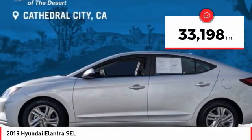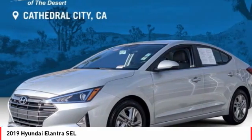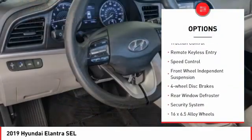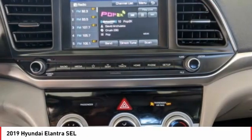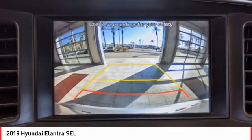This vehicle has less than 35,000 miles. Here are some of this vehicle's great options: electronic stability control, alloy wheels, brake assist, traction control, remote keyless entry, speed control, front wheel independent suspension, four wheel disc brakes, rear window defroster, and security system.